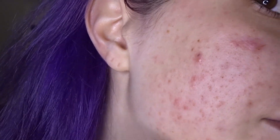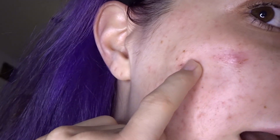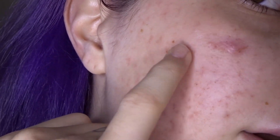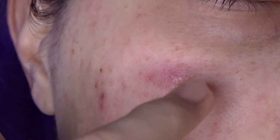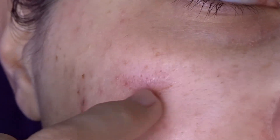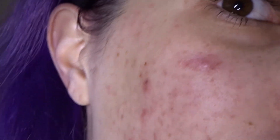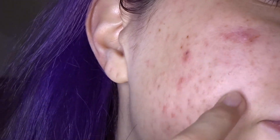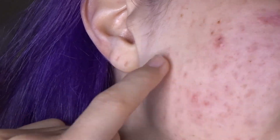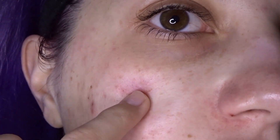I just washed my face so there's nothing on my skin. All these marks I'm touching are flat — these are not breakouts. This one might just be a blackhead. I tried doing extractions but it was really stubborn so it's a little inflamed, maybe even scarred from the pressure I was putting. Hopefully this peel helps. These are all hyperpigmentation — flat discoloration left over from all the acne I've had over the years.